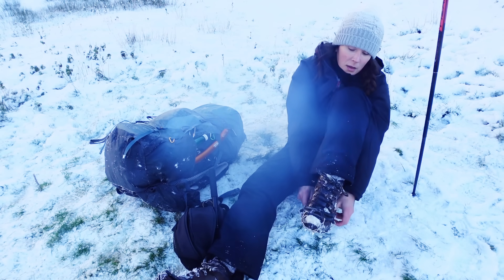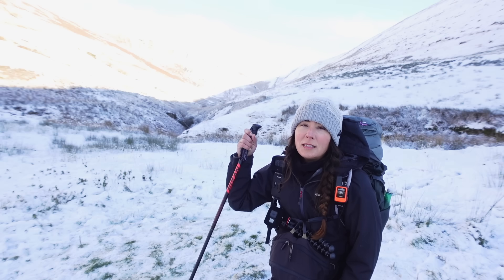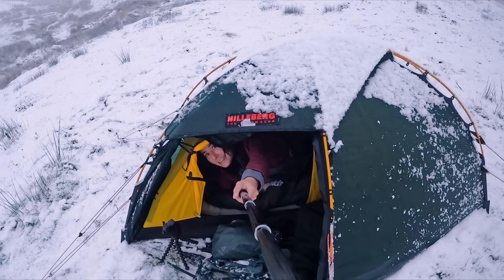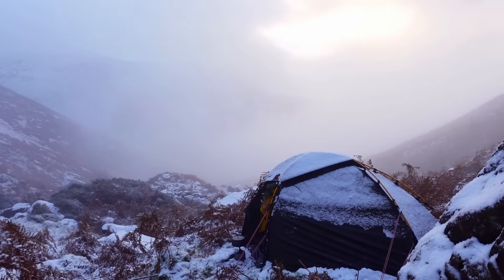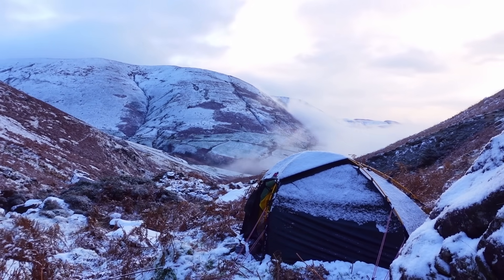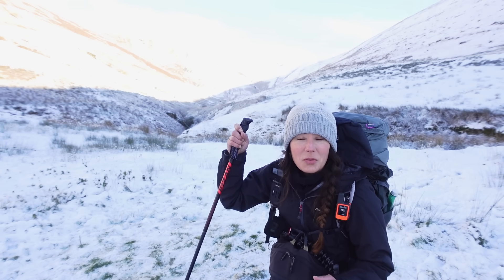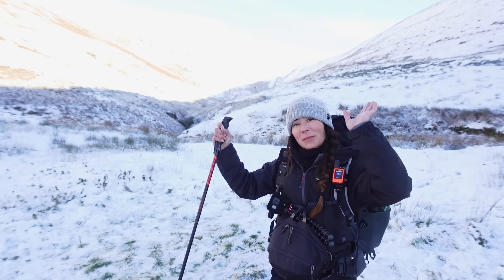That's everything all packed away into my humongous rucksack. Like I say, it's not cheap stuff and it's not light stuff, but this is gear that keeps me warm, safe and dry in potentially dangerous cold conditions. Everything I've shown you today has worked really well out in practice and I'm really pleased with it all. Hope someone out there found that useful — thank you for watching and I'll see you again next time. Bye!